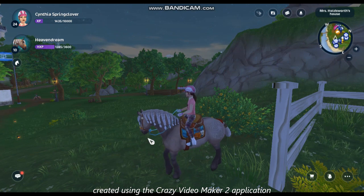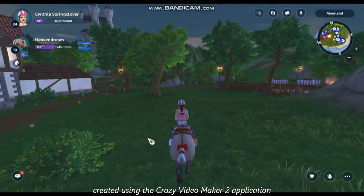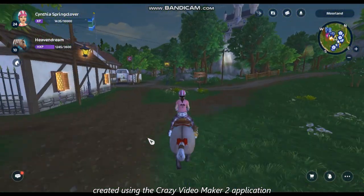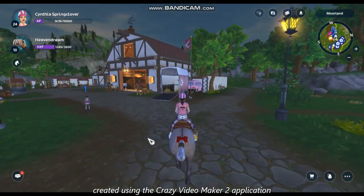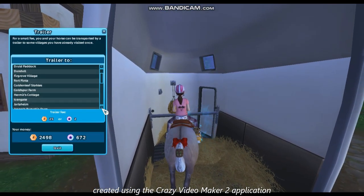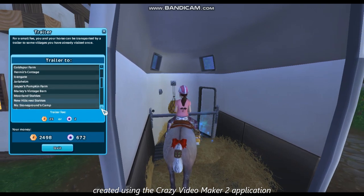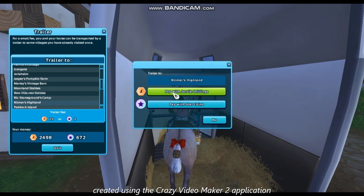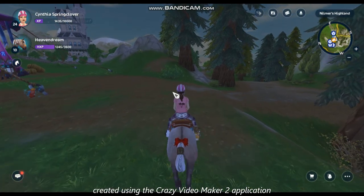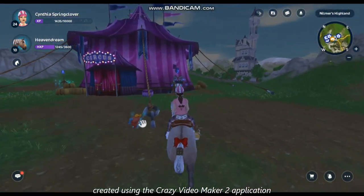The next one is at the circus — Nelmer's Highland, I think it's called. I'm just going to take the trailer, it's quicker. Okay, well there it is. Here it is, here's the next one.